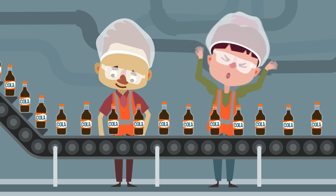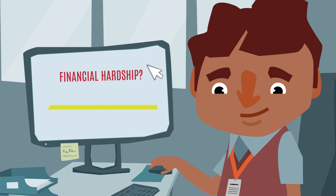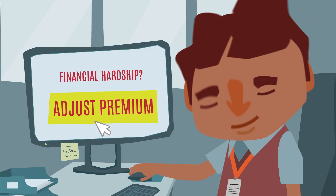If your business experiences financial hardship causing a significant decrease in remuneration, you can apply for a premium adjustment during the year.